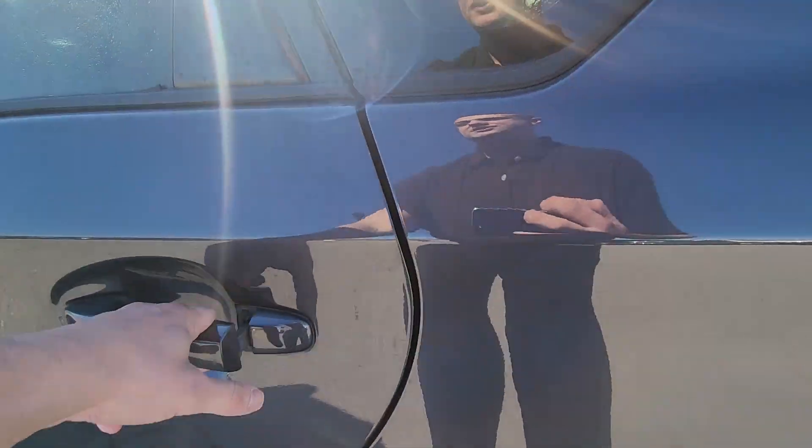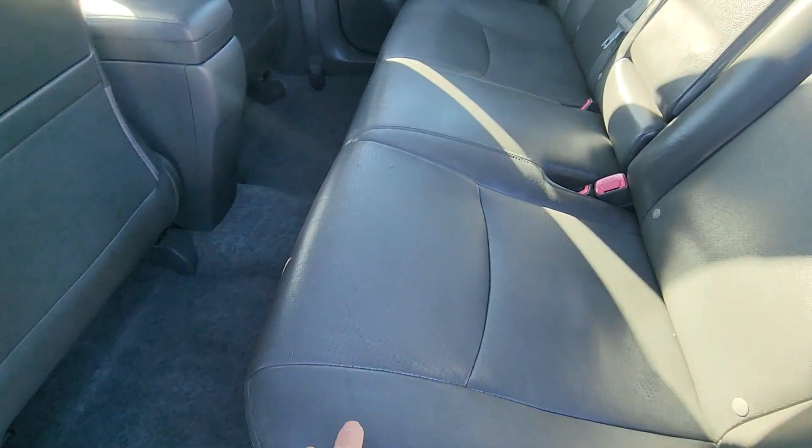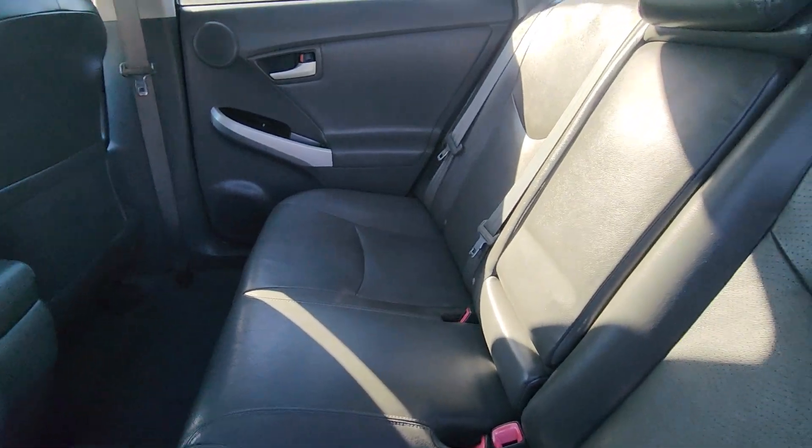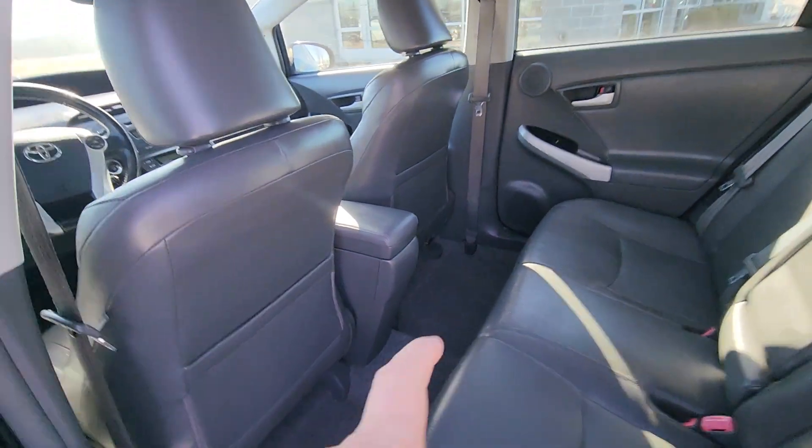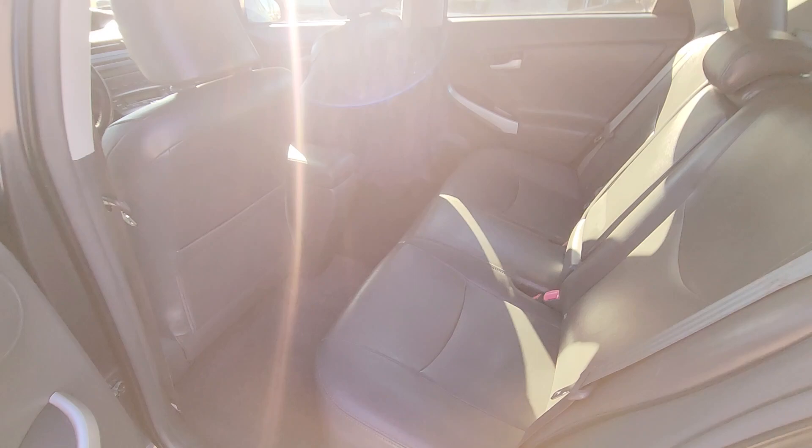Moving on to the interior. We're going to start with the back seat. Now, right out the gate, you can see here there's almost no wear and tear here in the leather. That comes down as a cup holder there, and you're going to have plenty of space for your passengers with two storage pockets there in the back. Fantastic.